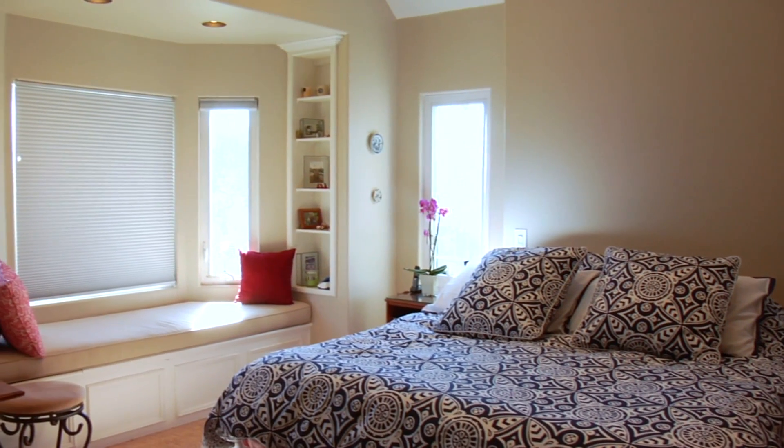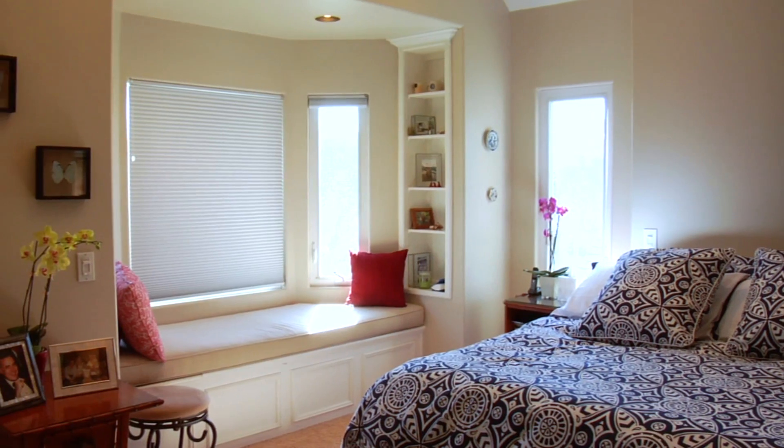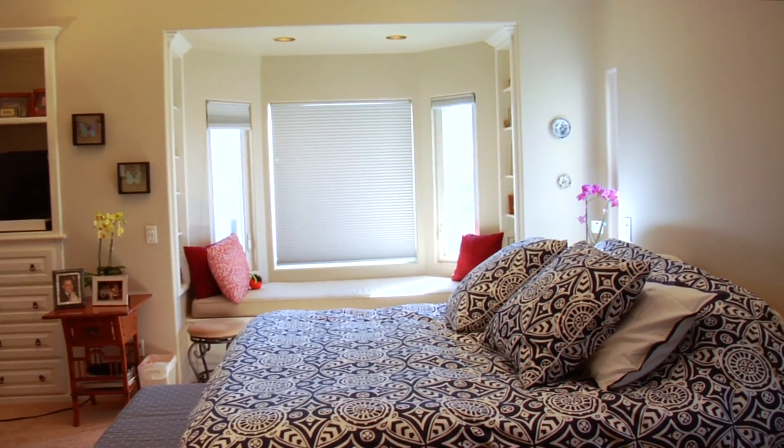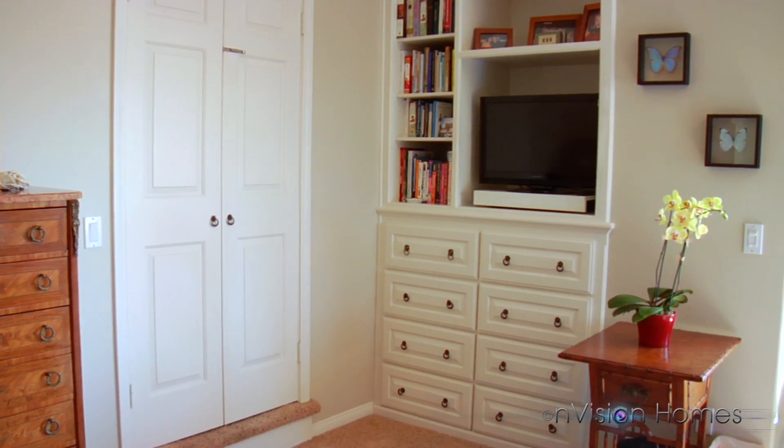Master suite with vaulted ceilings revealing large bay windows with bench, perfect for reading on a beautiful sunny day. Built-in bookcase and drawers with entertainment area.